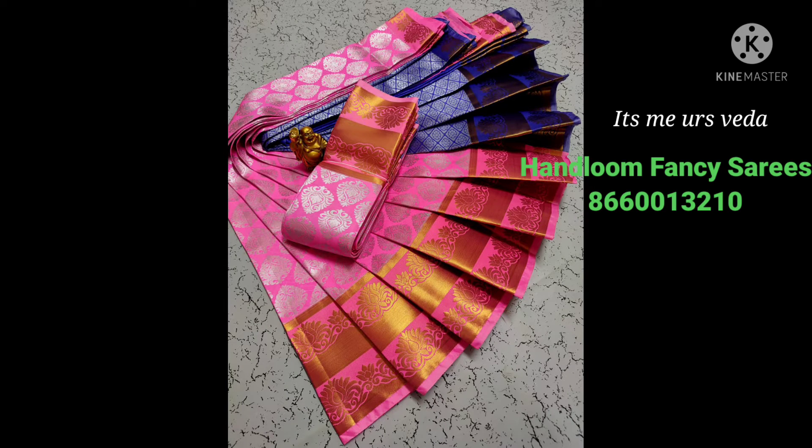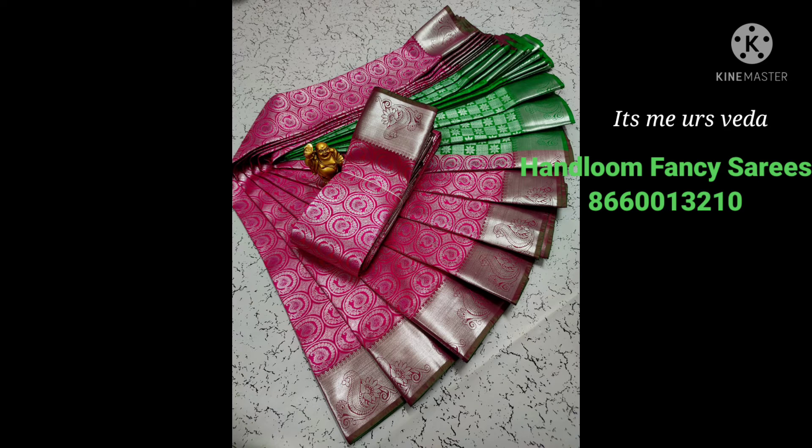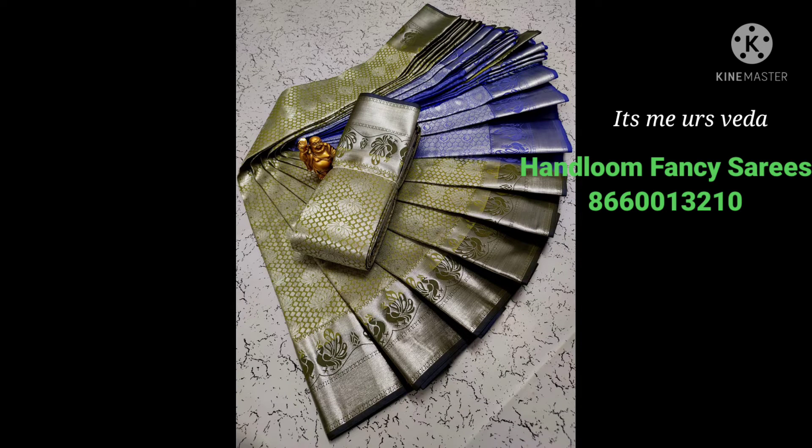We are going to show you the sari collections. This is pure samudrika vaster color style wedding type material — bridal silk material. I have a blouse with real 3D embossed body, with a blouse attached. Gold, silver, copper zari matching.